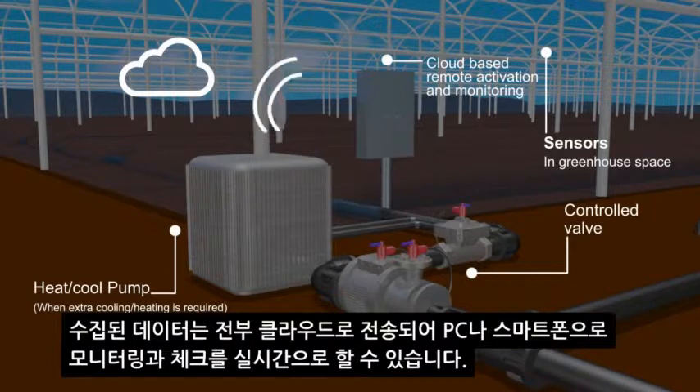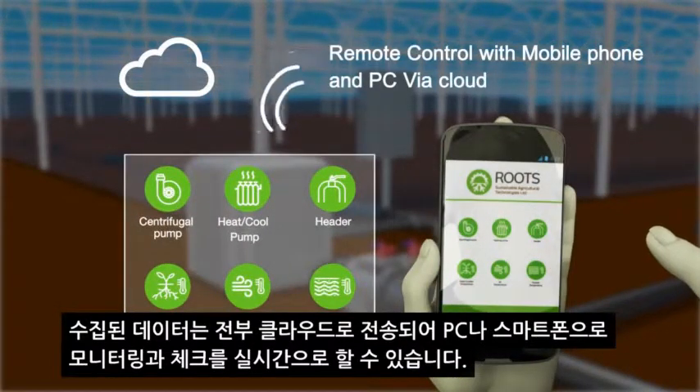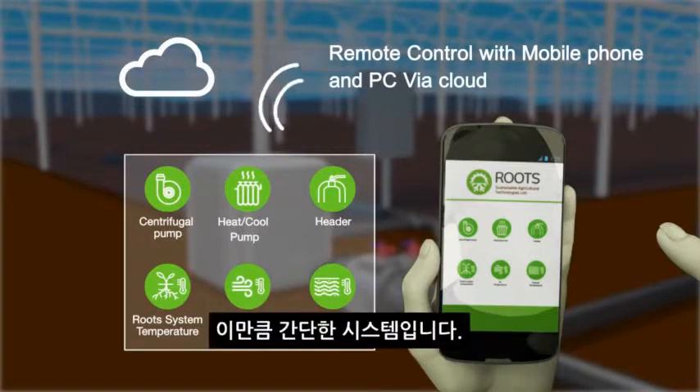All data collected is sent to the cloud and you can monitor and review in real time from your PC or smart device. It's as simple as that.